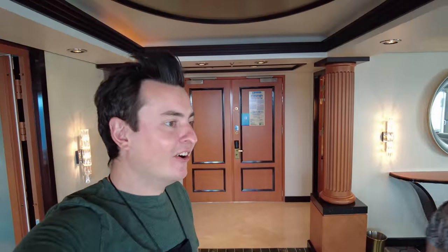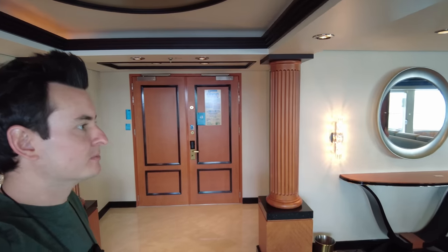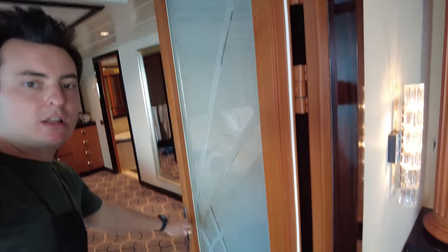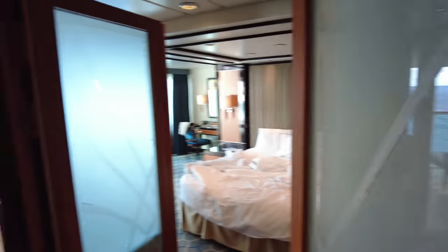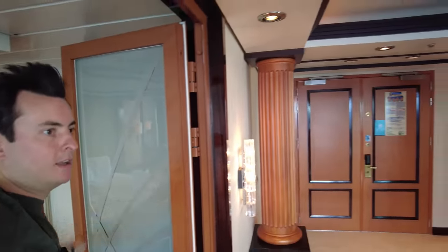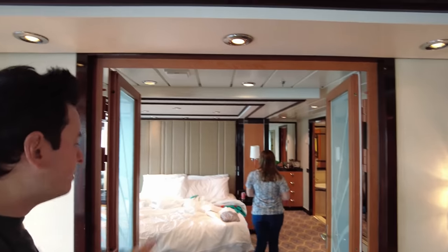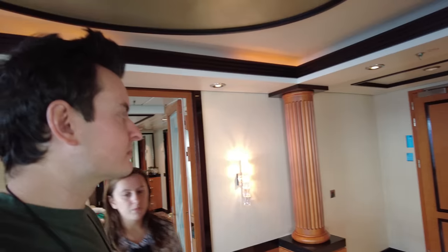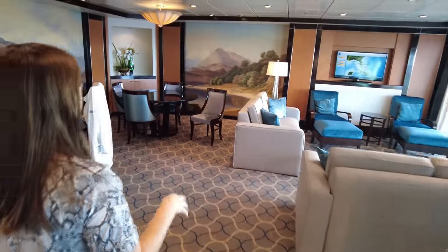You can hear people outside guessing — 'that room probably has four bedrooms' — well, surprise, it only has one. Our bedroom has a door that closes off from the rest of the suite. I slept like a baby last night. The ship was rocking a lot, but because we closed the doors the sound wasn't a problem. The couches over here probably convert to beds, so you could totally share this room as two couples.